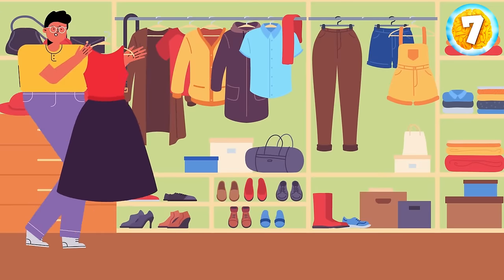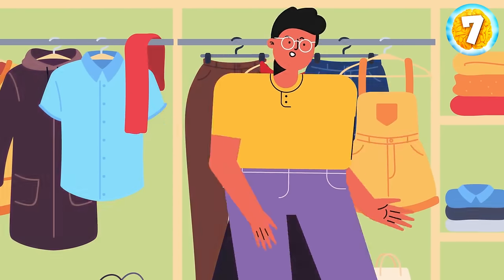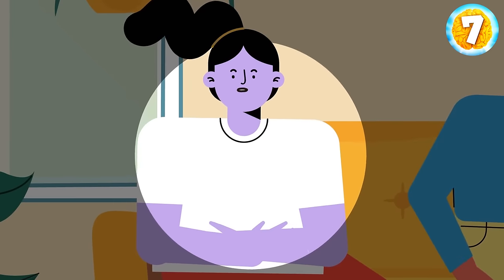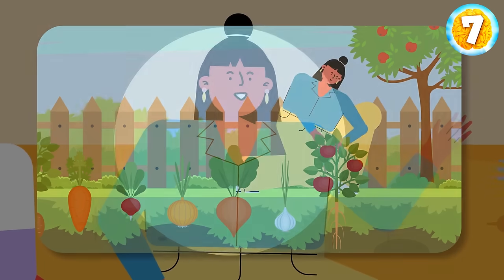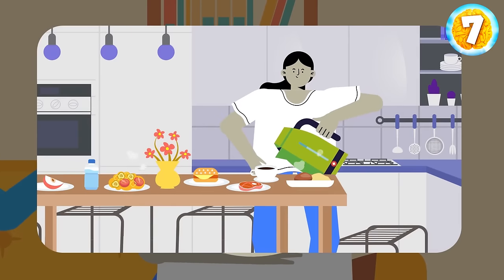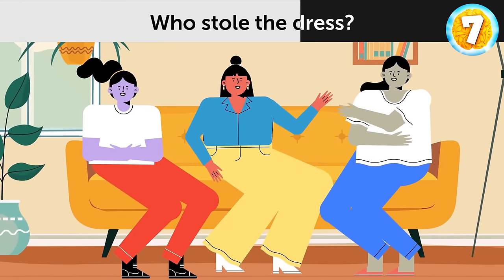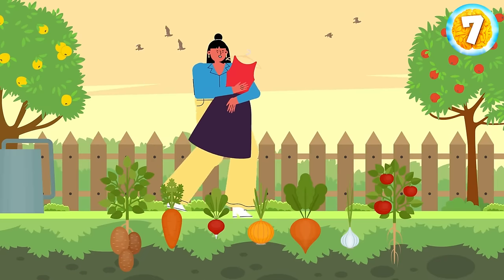Jack bought his girlfriend an expensive dress for her birthday. He left the dress in his wardrobe and left the house. When he returned, the dress was gone. Only three people were at home that day. Jack's sister Laura said she'd been cleaning the house since morning. Jack's mother Rose said she had been planting flowers in the garden. And Jack's aunt Nina had been cooking a birthday dinner all day long. Who stole the dress? It was Jack's mother — there are no flowers in the garden.